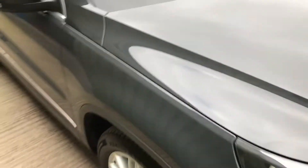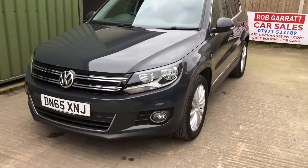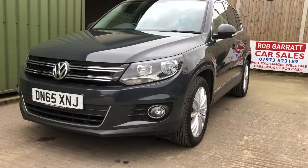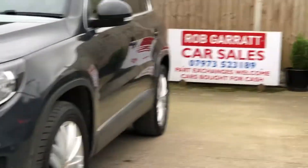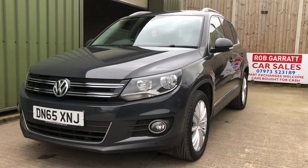Yeah, very versatile vehicle with a nice spec in a lovely colour. Daytime running lights and front fog lights as well. So there you go — if you're interested, give me a shout on the usual number or drop me an email. Thank you again for watching.